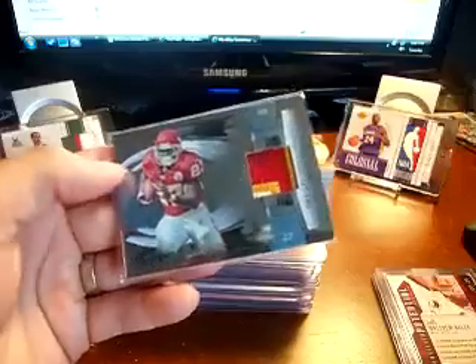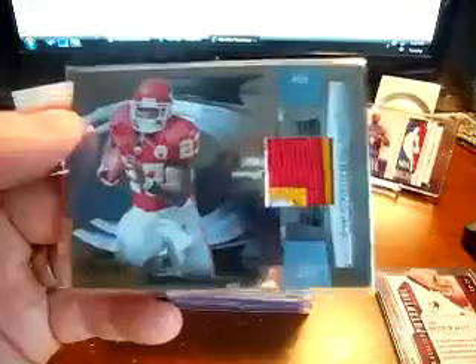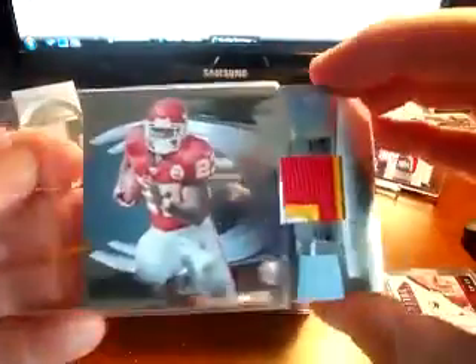I hit this patch and I was hoping it was Jamal Charles, but it wasn't — it's Larry Johnson. Still really nice, nice looking patch in there. I love the Chiefs patches and it's numbered 8 out of 25.